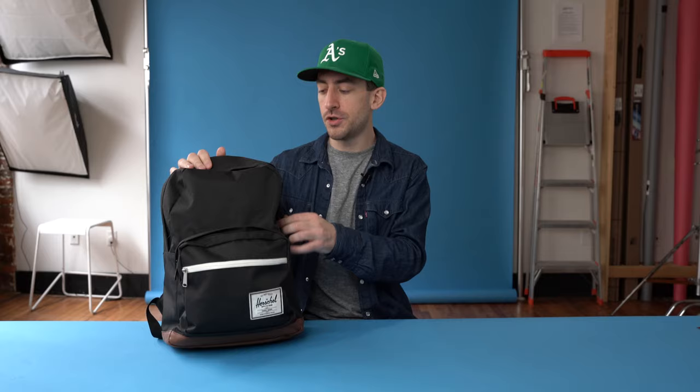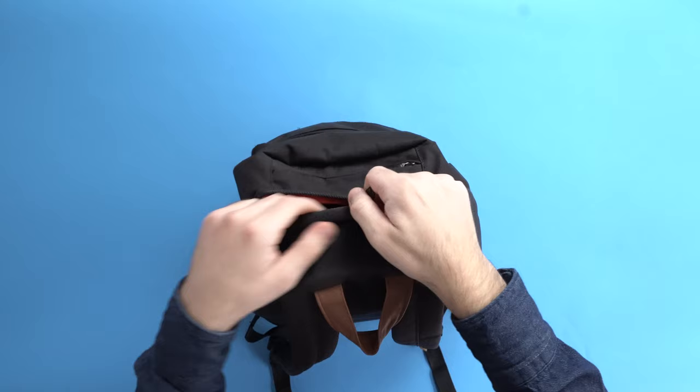The first one is this main zipper compartment here at the top. The back has a laptop sleeve that is big enough to fit a 15-inch laptop.